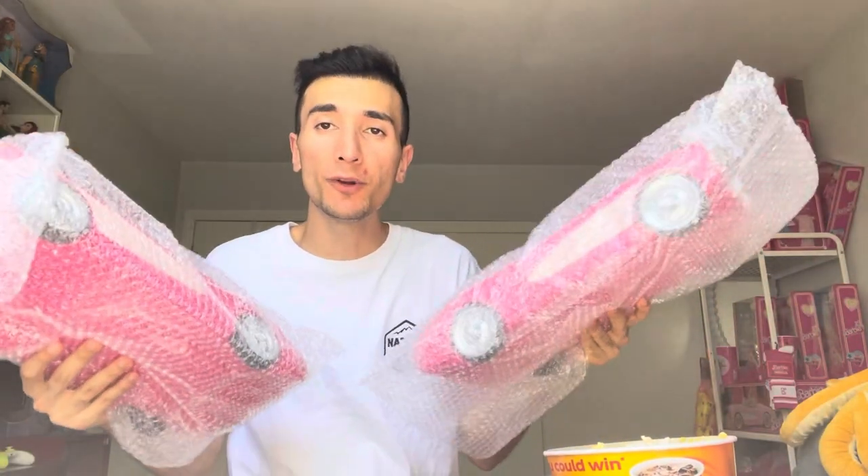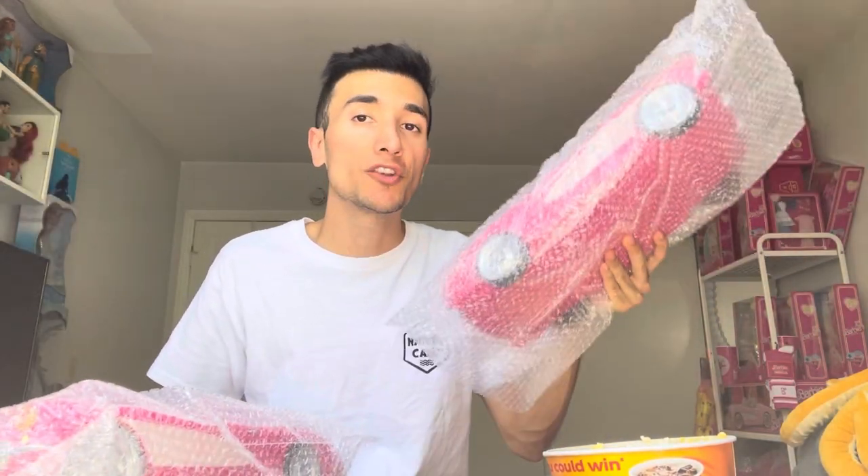Hey guys! Today I'm going to make a video on the Barbie movie merchandise for AMC theaters. I managed to get my hands on two of these and I'll be giving one away. To win, all you have to do is comment down below and tell me: are you a Barbie or a Ken? I'll announce the winner in the next video.